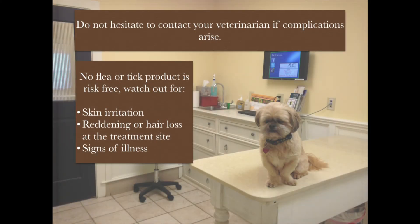Also, keep in mind that no flea treatment is risk-free, even for healthy pets. Be alert for potential problems, such as skin irritation, reddening or hair loss at the treatment site, or signs of illness. If you see any of these, do not hesitate to contact your veterinarian.